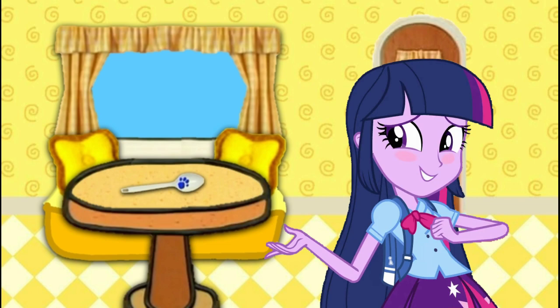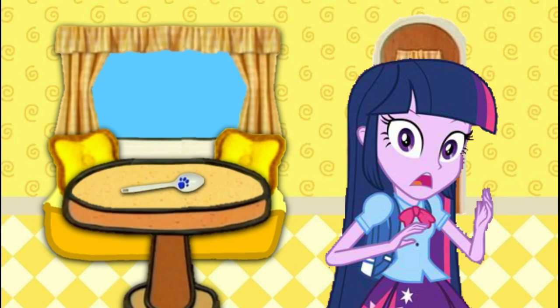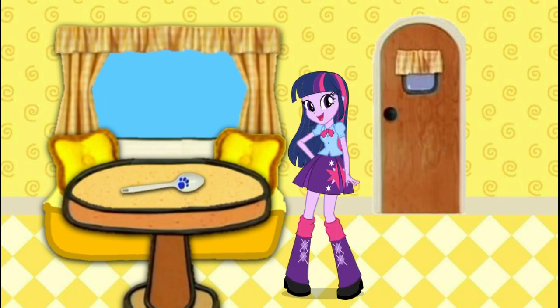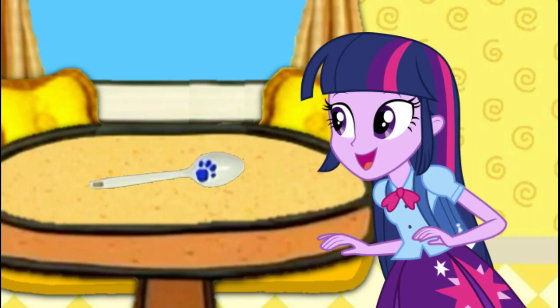A clue! Oh, you see a clue! Where? Right there! The clue is this... this... spoon! Wow! We found our very first clue! A spoon!